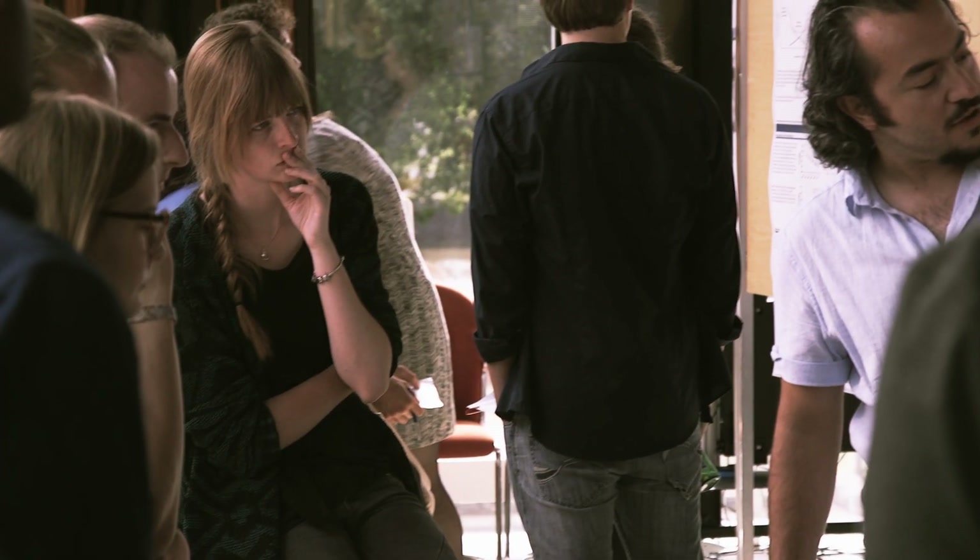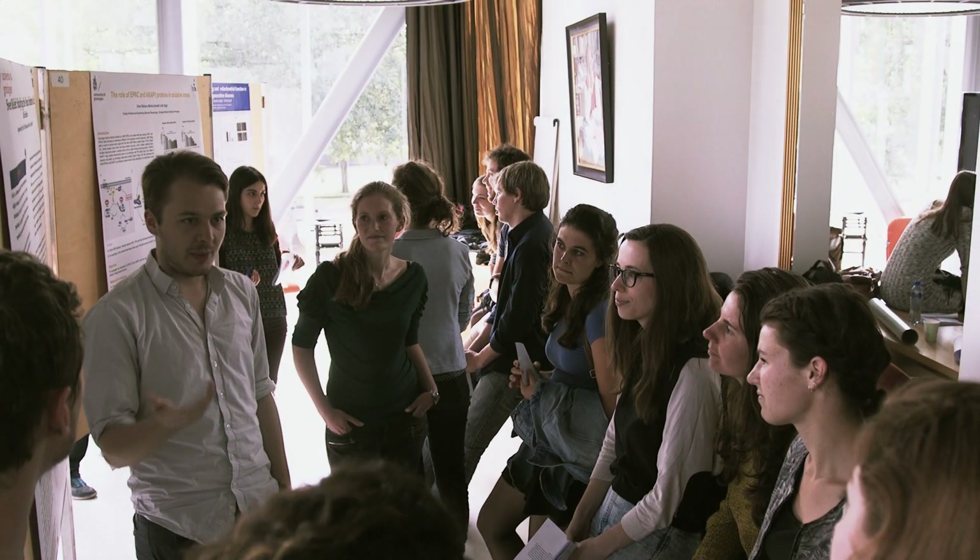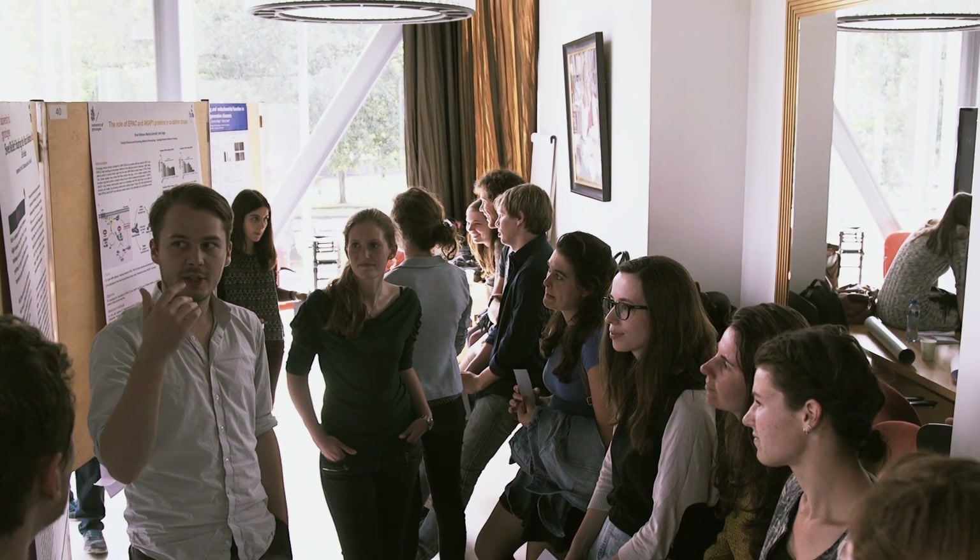The biggest thing that makes BCN stand out from other programmes is that it's super interdisciplinary. We have three tracks — the behavioural, the neuroscience, and the cognitive track. You choose a certain track, but in the second year you can actually choose courses from other tracks, so you can really develop to be interdisciplinary.